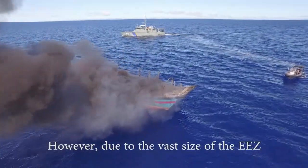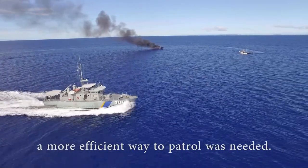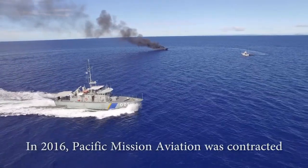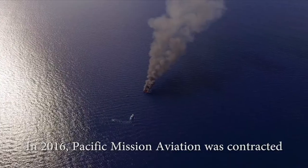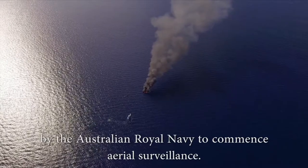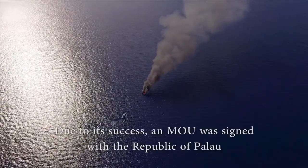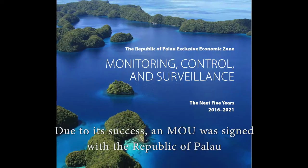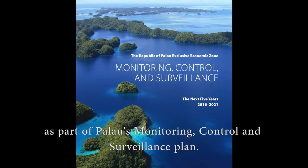However, due to the vast size of the EEZ, a more efficient way to patrol was needed. In 2016, Pacific Mission Aviation was contracted by the Australian Royal Navy to commence aerial surveillance. Due to its success, an MOU was signed with the Republic of Palau as part of Palau's monitoring, control and surveillance plan.